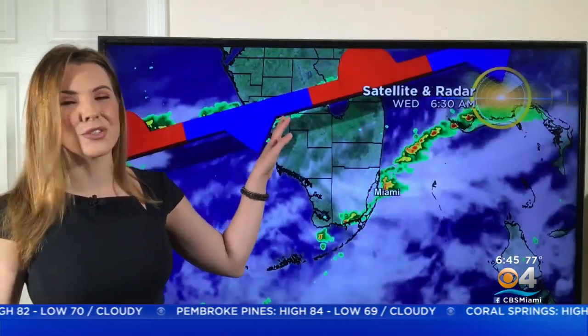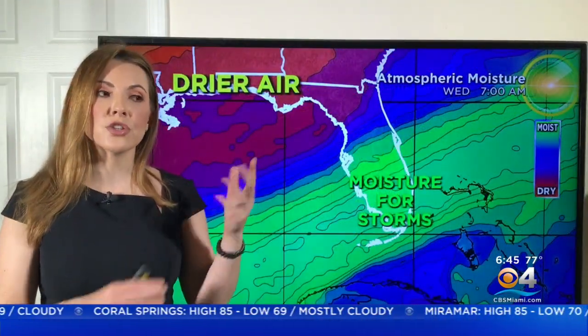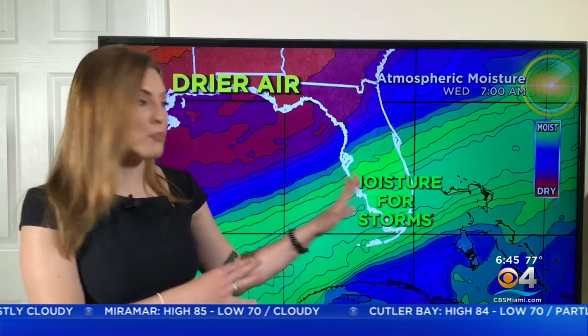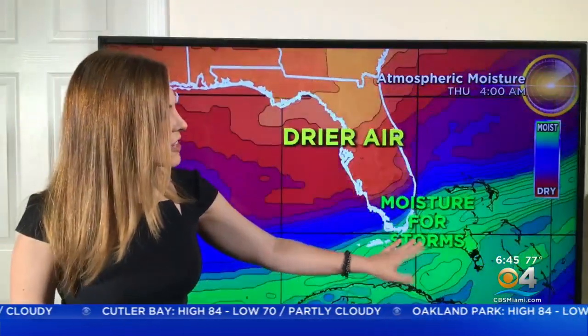Now the reason for the thunderstorms is because of a stationary front, which is kind of just to the north of us, overlaying Lake Okeechobee. But this stationary front will eventually start to press southward, change into a cold front, and it's going to help push this moisture that we're dealing with right now just to the south of us.